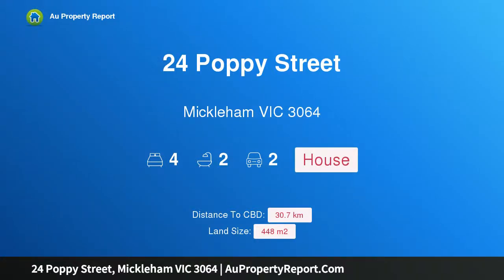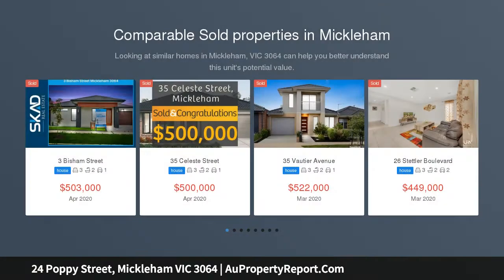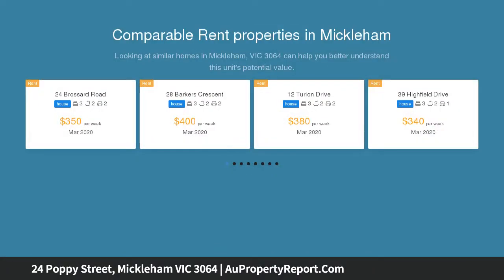I am glad to introduce 24 Poppy Street, Michaelham, Victoria 3064. Fantastic opportunity not to be missed — step into this beautiful Porter Davis display home and be completely blown away. Elegantly styled, meticulously built, and offering a 10% lease back.